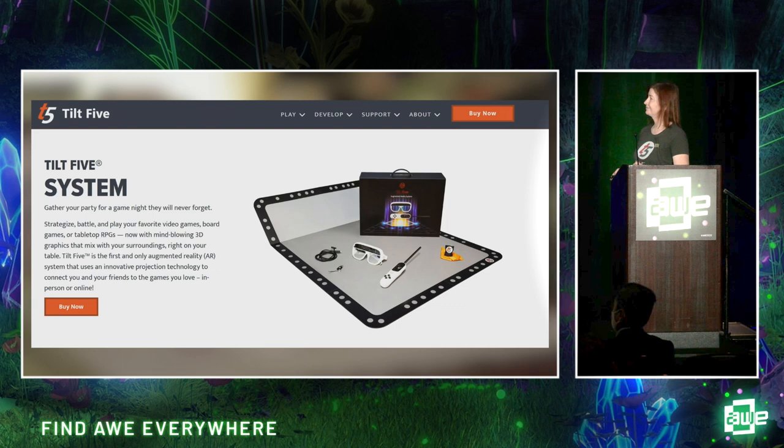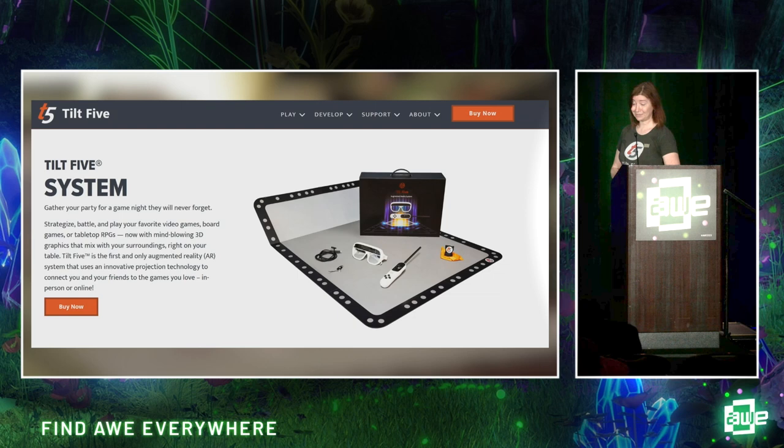In closing, our system is in full production. You can go to our website and buy it — the base kit is $359, which gets you your first headset, wand, and glasses. Every additional headset is $300 after that. We support Windows, Android, and Linux, and I hear rumor that Mac support for Mac developers is on the way.